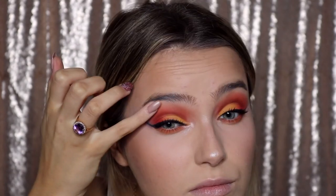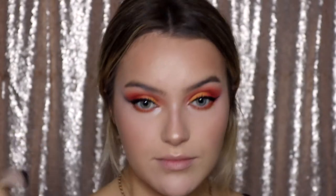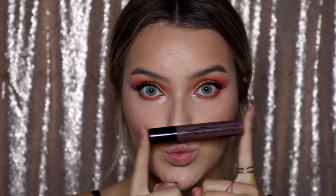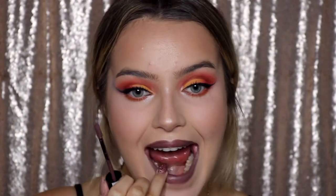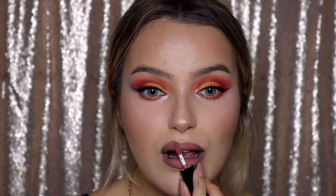For highlighter, I'm using the ColourPop highlighter in Flexitarian for my nose and eyes, and then going in with Champagne Pop by Becca for the rest of my face. For lips, I'm using an NYX Lip Suede — I can't remember the color but I'll put it down below — and the Tarte liquid lipstick in the shade Birthday Suit, smoothing that out with my fingers.